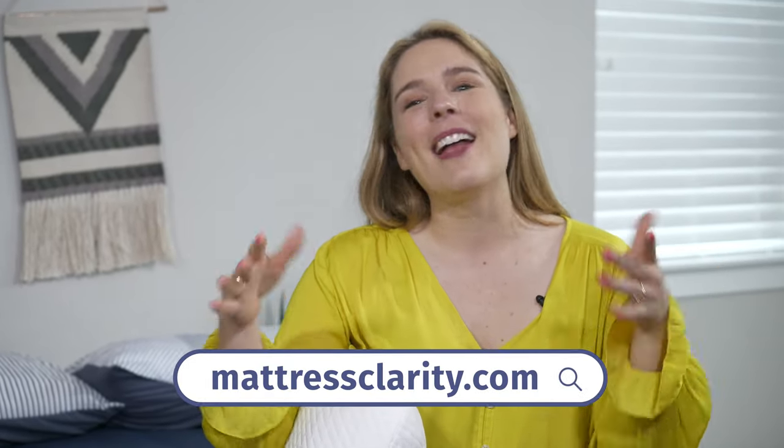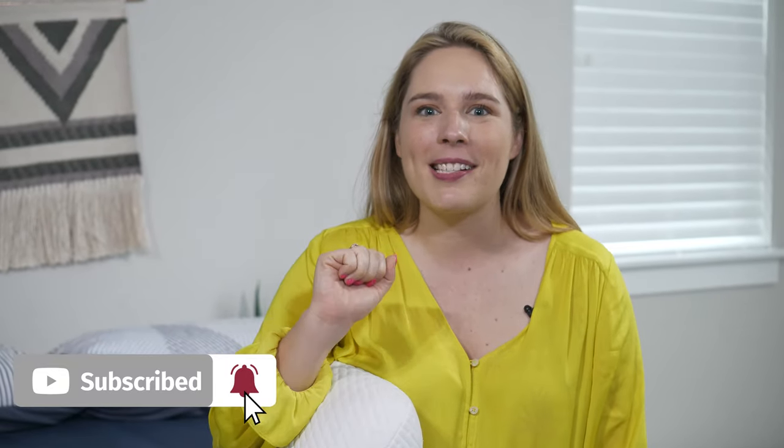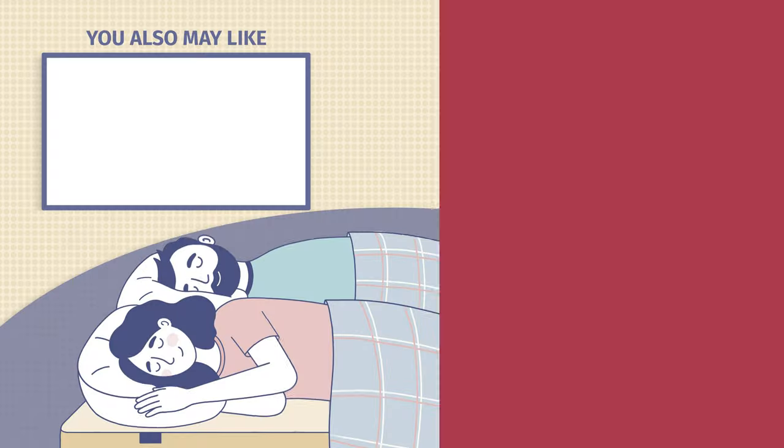That's about all I got for y'all today. If you need any more information, you know where to go — mattressclarity.com. And if you loved this video, we have tons more videos just like it on our YouTube channel, so make sure to click that subscribe button, ring the bell, and help us get up to 50,000 followers. And as for me, I'm going to take a nap. Bye.